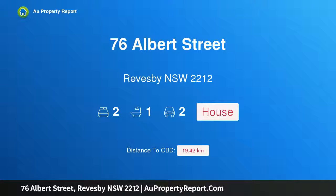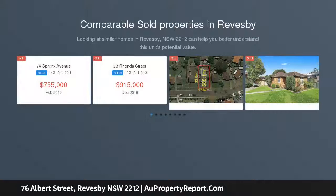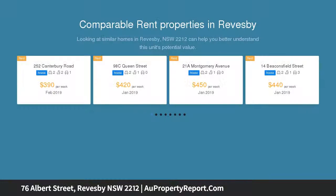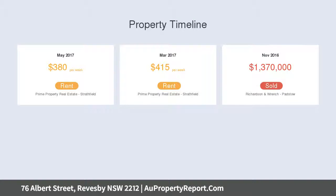Hi, I am glad to introduce property 76 Albert Street, Revesby, New South Wales 2212. This is an extremely rare opportunity to purchase a whopping 1114 square meters with 18.29 meters in width, complemented with DA approval for 2 architecturally designed five-bedroom semi-attached duplexes.